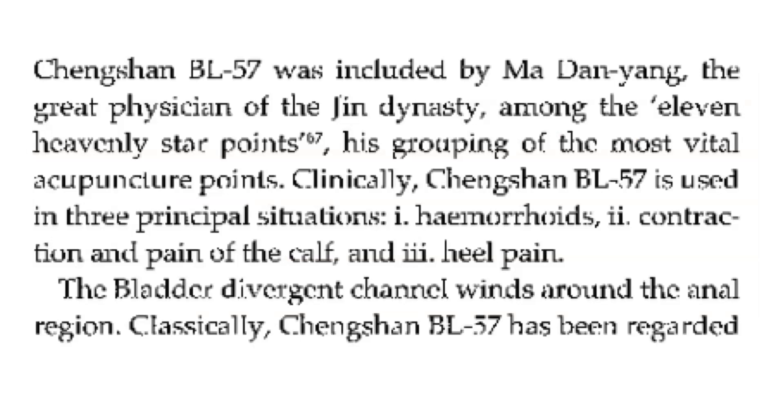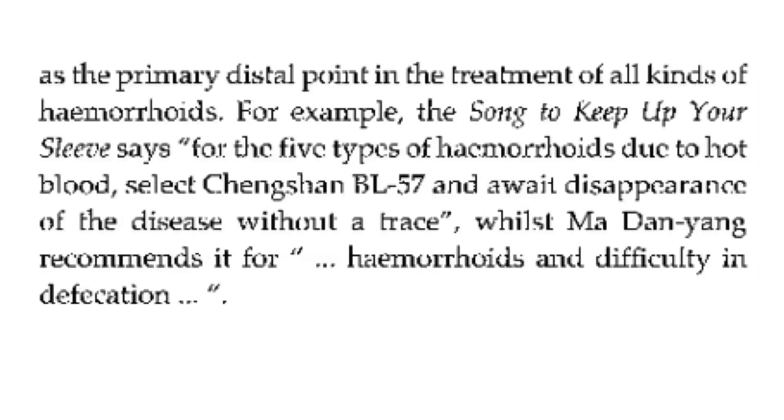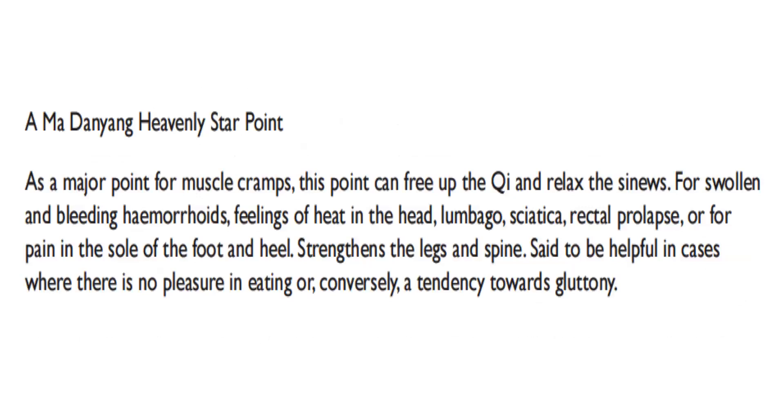Clinically, Bladder 57 is used in three principal situations: hemorrhoids, contraction and pain of the calf, and heel pain. The bladder divergent channel winds around the anal region. Classically, Bladder 57 has been regarded as the primary distal point in the treatment of all kinds of hemorrhoids. The Song to Keep Up Your Sleeve says: for the five types of hemorrhoids due to hot blood, select Bladder 57 and await disappearance of the disease without a trace. As a major point for muscle cramps, this point can free up the chi and relax the sinews. For swollen and bleeding hemorrhoids, feelings of heat in the head, lumbago, sciatica, rectal prolapse, or pain in the sole of the foot and heel, it strengthens the legs and spine. Said to be helpful in cases where there is no pleasure in eating, or conversely, a tendency towards gluttony.